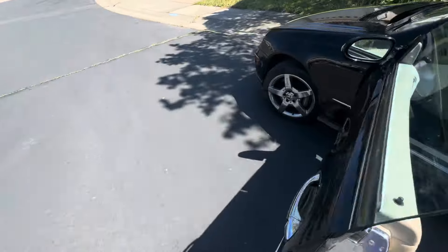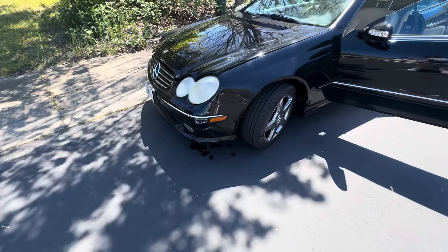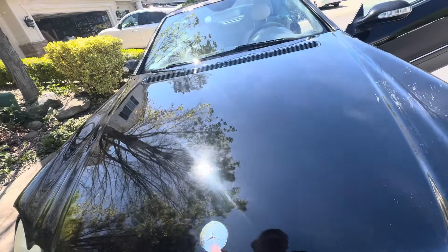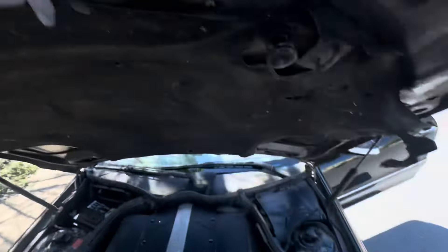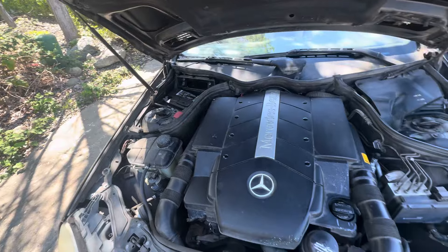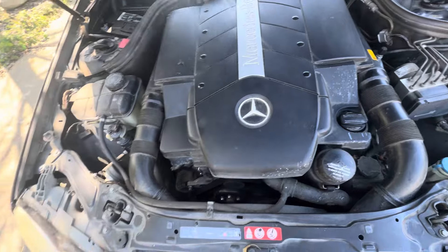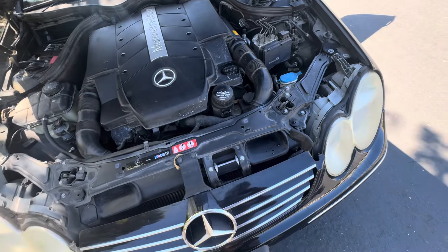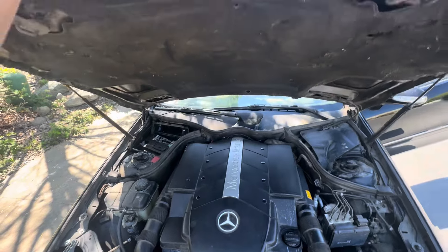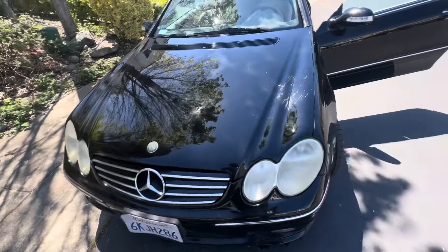It's puking up radiator fluid, so that's the first thing I'm going to address. Not really sure if it's the radiator itself. The struts don't work. This is the M113 engine — they're pretty bulletproof — but I'm just hoping it didn't run long being low on radiator fluid.